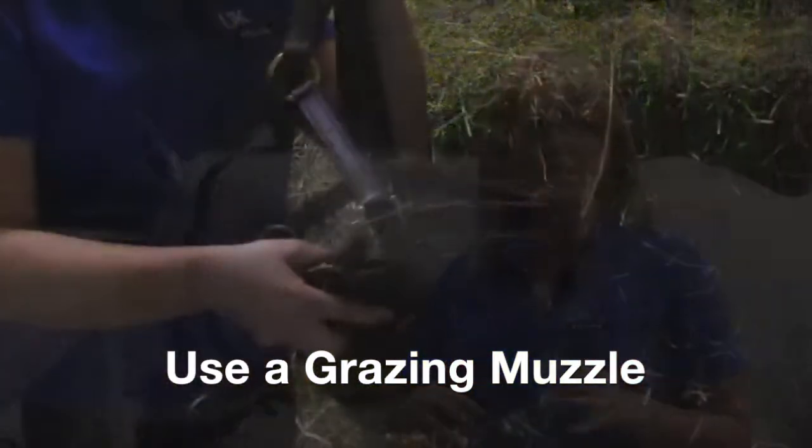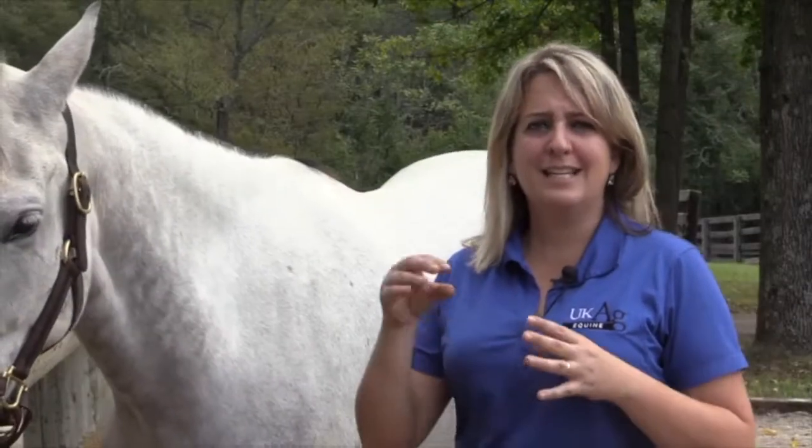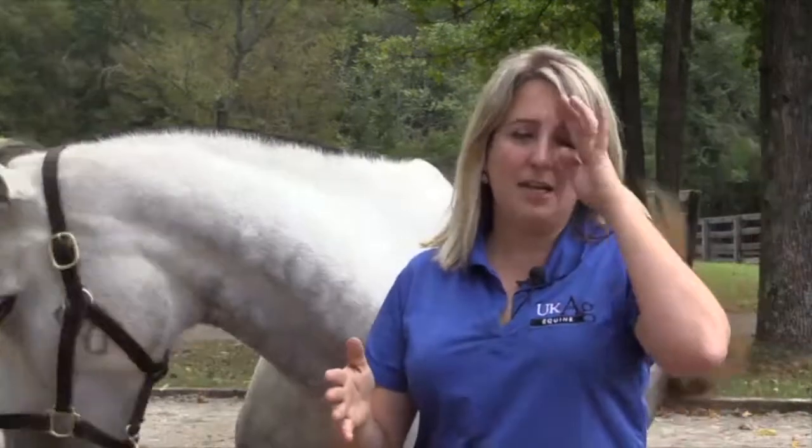If you cannot restrict pasture access and don't have a dry lot, you can put a grazing muzzle on the horse — just make sure the hole is small enough that the horse can't eat all he wants. You can also add the hay inside a slow-feeding hay net — a net with very small holes that makes the horse really work to grab the hay, burning calories in the process. These easy keepers will clear 15 pounds of hay in about an hour, leaving 23 hours with nothing to do and leading to destructive behavior. So you need to prolong eating time using a small-hole hay net or a grazing muzzle if your horse has pasture access.